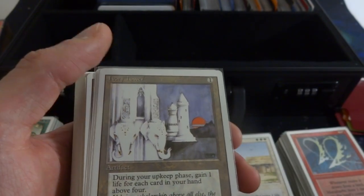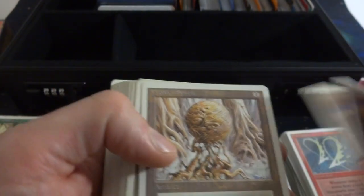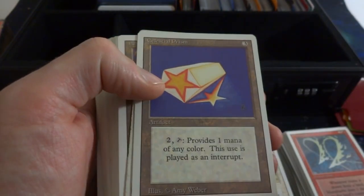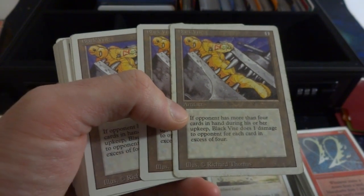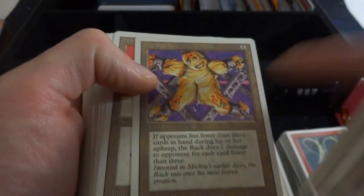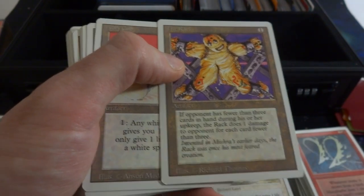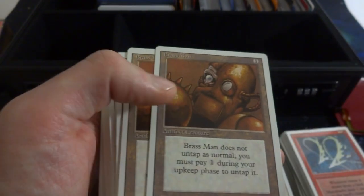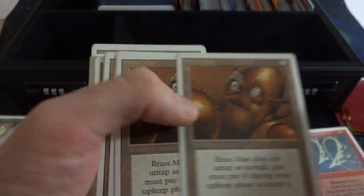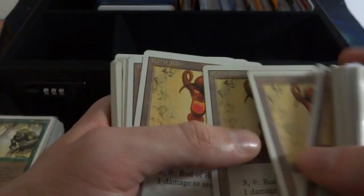Basalt Monolith — great card. The Ivory Tower — made out of ivory, got elephant faces on it, the sun in the background by Margaret Ogren Keith. Mishra's War Machine, Crystal Rod, Wooden Sphere, bunch of spheres. Celestial Prism — interesting art, very simplistic, super simple. Black Vise — if an opponent has more than four cards in hand during their upkeep, deals one damage for each card in excess of four, really punishes them. One mana to put out there. The Rack is like the opposite — one mana, if an opponent has fewer than three cards in hand during upkeep, The Rack deals damage for each card fewer than three. So if you have a discard deck, keep their hand down to less than three and they'll take damage each turn.